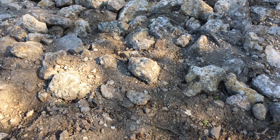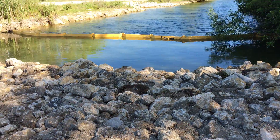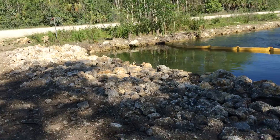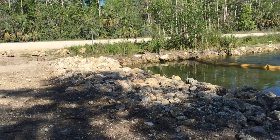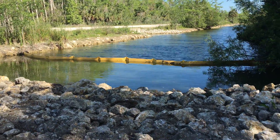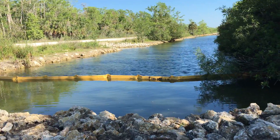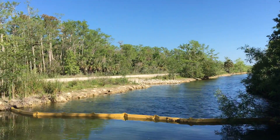Here I am standing on a new earthen plug. It might just look like dirt at first glance, but this is actually a hydrologic feat of engineering. We have a series of five culvert plug pairs on the Turner River Canal, and you can see right there — you see the culvert.